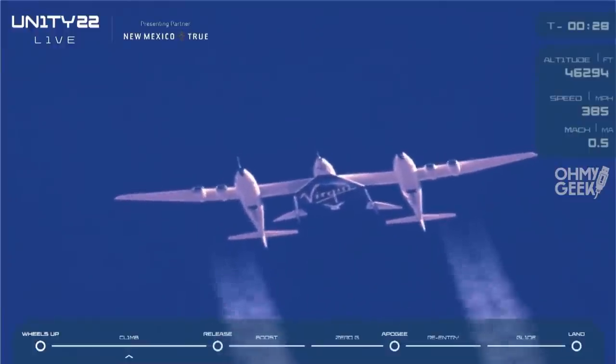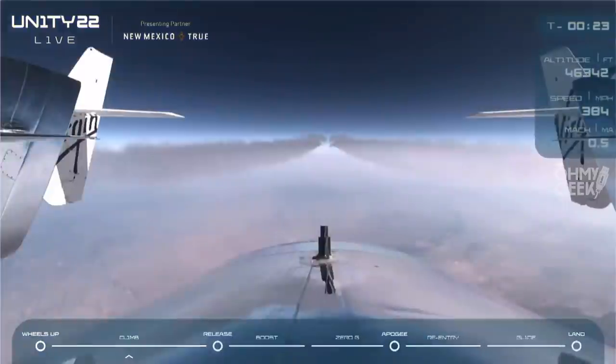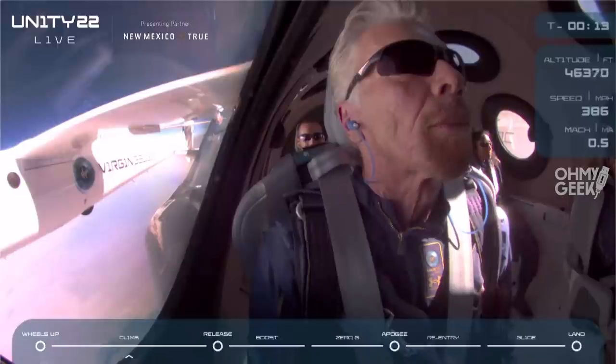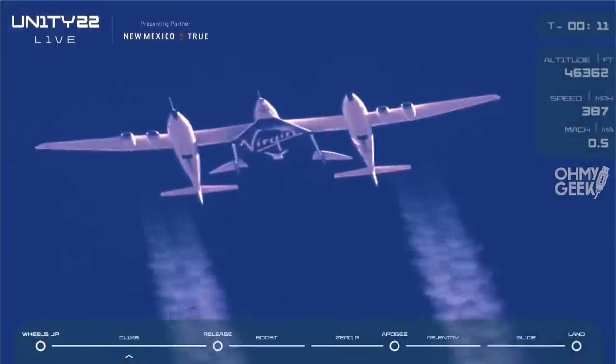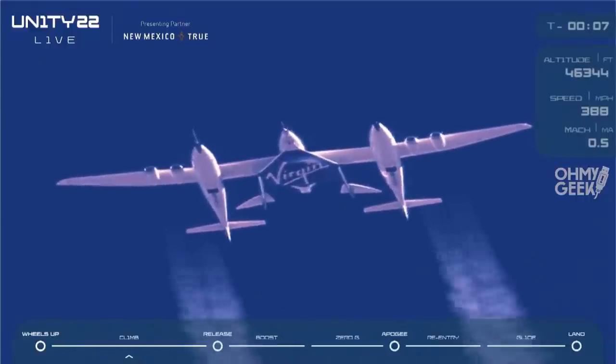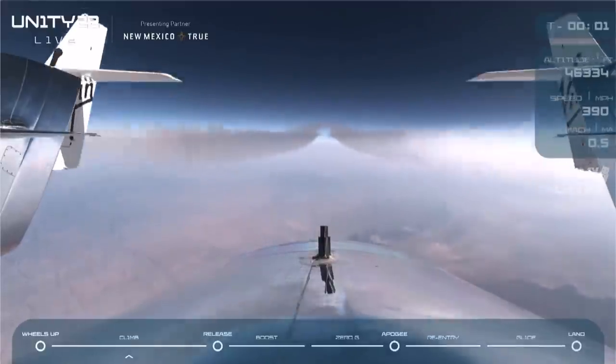30 seconds. The Spaceship Unity pilots are arming the launch pylon now. We are armed for release. 20 seconds. 10 seconds. 5, 3, 2, 1.